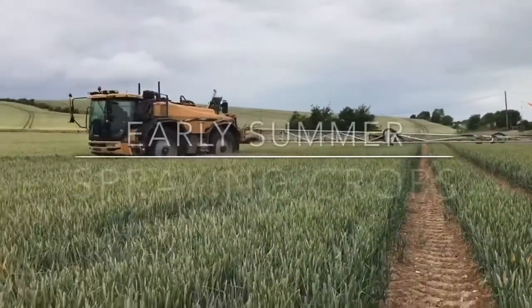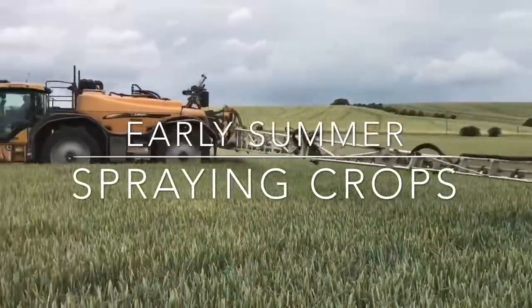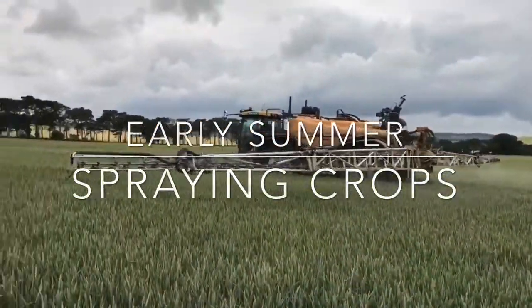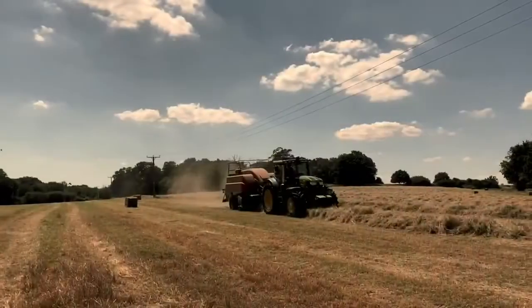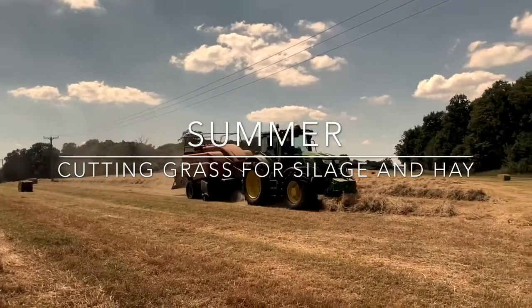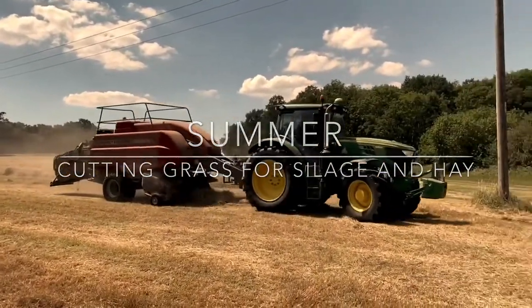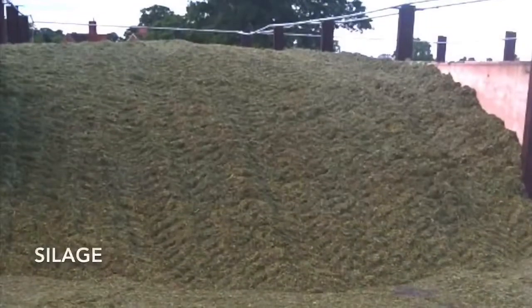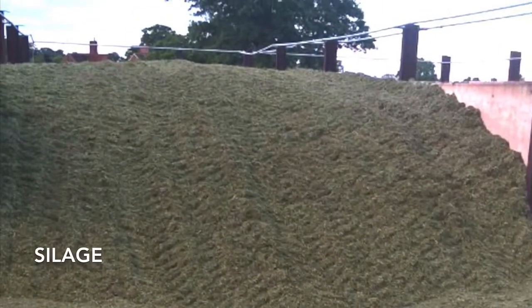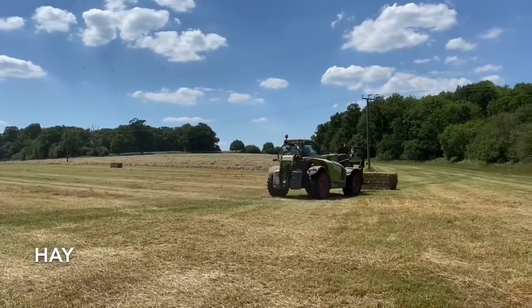In the early summer, we spray crops to control the number of weeds and pests. In the summer we also cut grass to make silage and hay. Silage is grass that's cut and stored in a covered area — the grass ferments and remains damp. Sheep and cows eat silage in the winter.